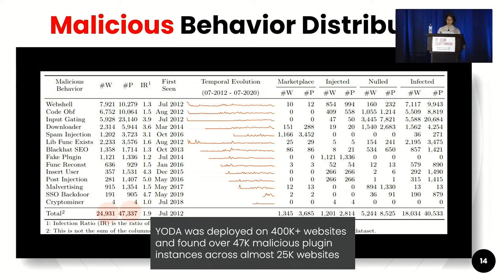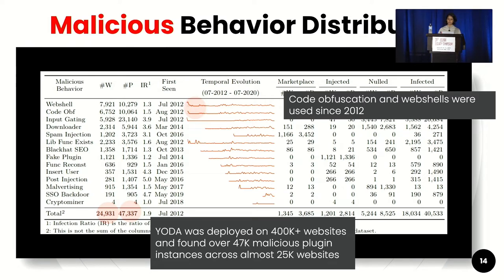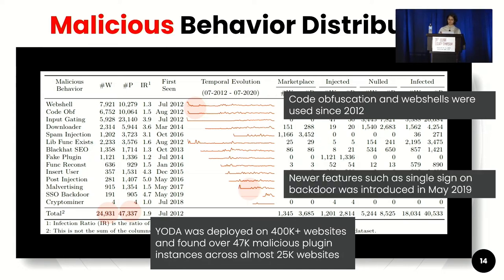Yoda was deployed on over 400,000 websites and found over 47,000 malicious plugin instances across about 25,000 websites. We know that code obfuscation and web shell malicious behavior has been used in plugins since 2012. As the CMS introduced newer features such as single sign-on, these also started getting used in malicious behaviors. For example, the single sign-on backdoor was introduced in malicious plugins since May 2019, even though it was introduced as a legitimate CMS feature only in late 2018.